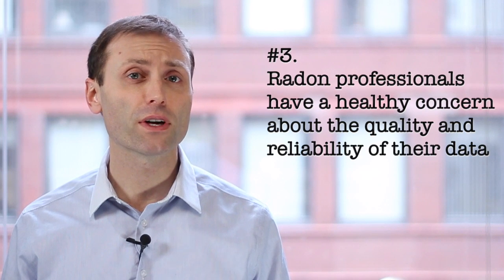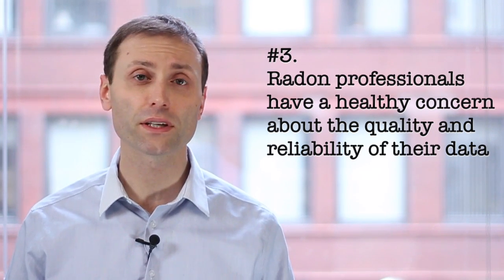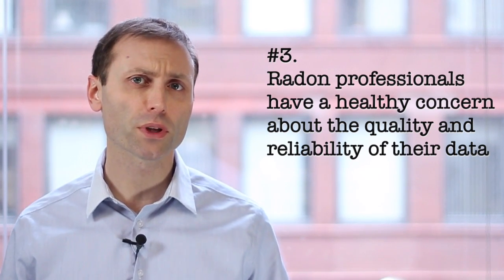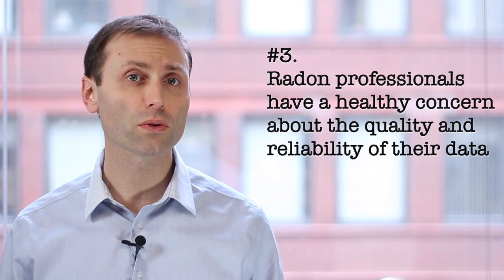Number three, radon professionals have a healthy concern about the quality and reliability of their data. Radon professionals perform duplicate samples, spiked measurements, and other quality controls to scrutinize their data. For example, they will regularly take side-by-side samples and calculate a relative percent difference, which gets compared to control limits. Mold professionals should similarly scrutinize their data and consider actions such as taking duplicate samples to help build their statistical confidence in the data.